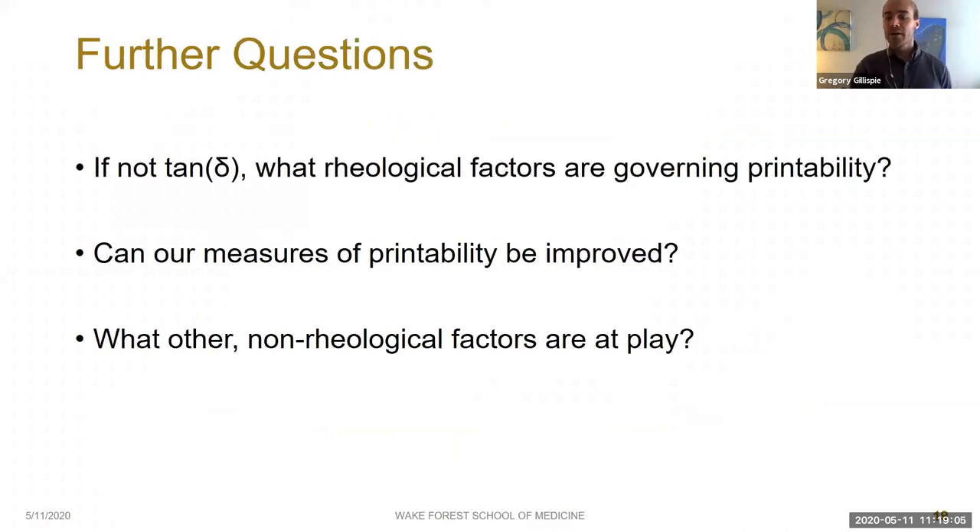As often happens with science, we are left with several interesting questions instead of broad conclusions. Namely: if it's not tan delta, what are the rheological factors governing printability? We also wanted to know if we can improve upon our novel printability measurements and what other non-rheological factors might be at play.